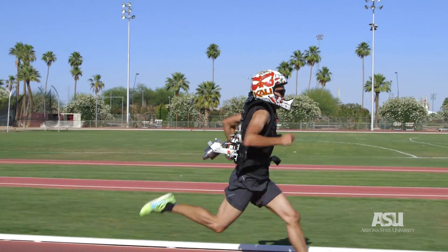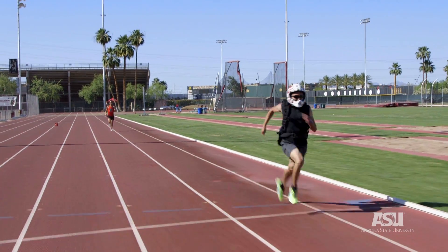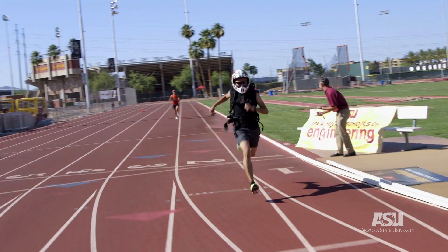Anything's possible. There are complex problems that we encounter every day in life, and with enough motivation and dedication, you can really go out and change the world.